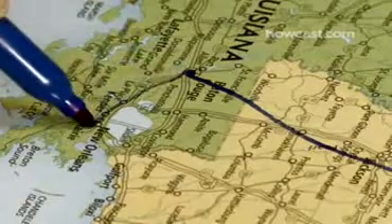Step 3: Consider alternate airports. Say you want to go to New Orleans — flying into Baton Rouge may be cheaper, and it's only an hour away.